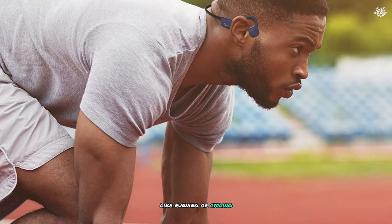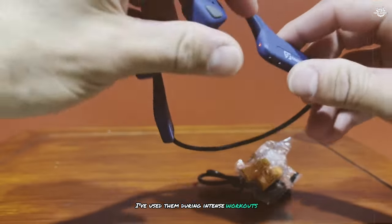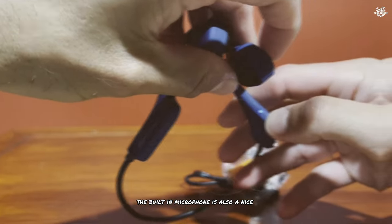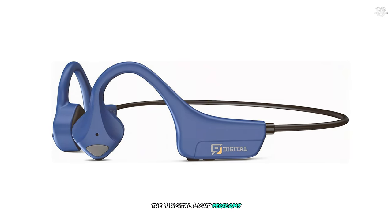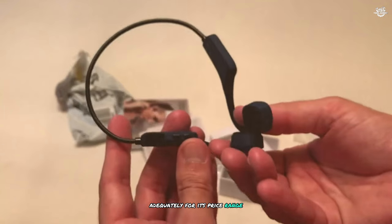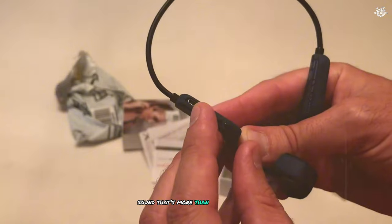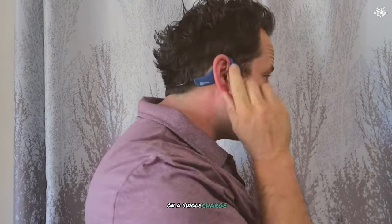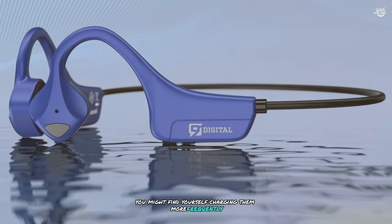One of the standout features of these headphones is their waterproof rating. I've used them during intense workouts and even in light rain without any issues. The built-in microphone is also a nice touch, allowing for clear hands-free calls. In terms of sound quality, the 9 Digital Light performs adequately for its price range, providing a clear and balanced sound that's sufficient for casual listening or workout sessions. Battery life offers about six hours of playback time on a single charge.